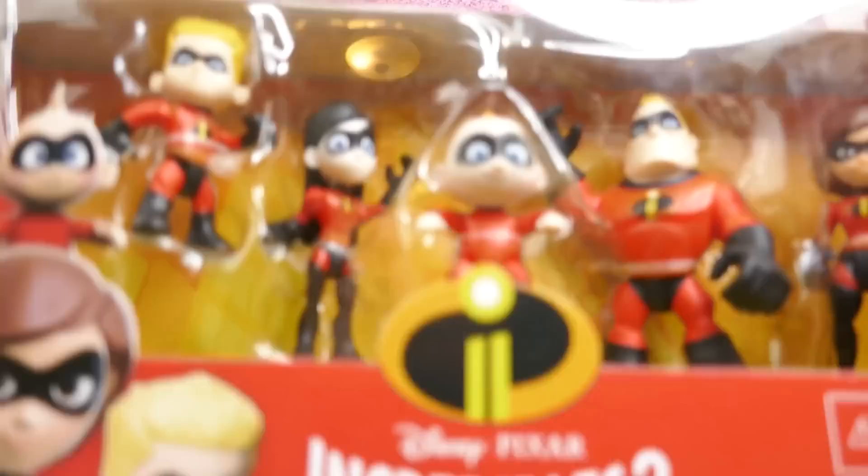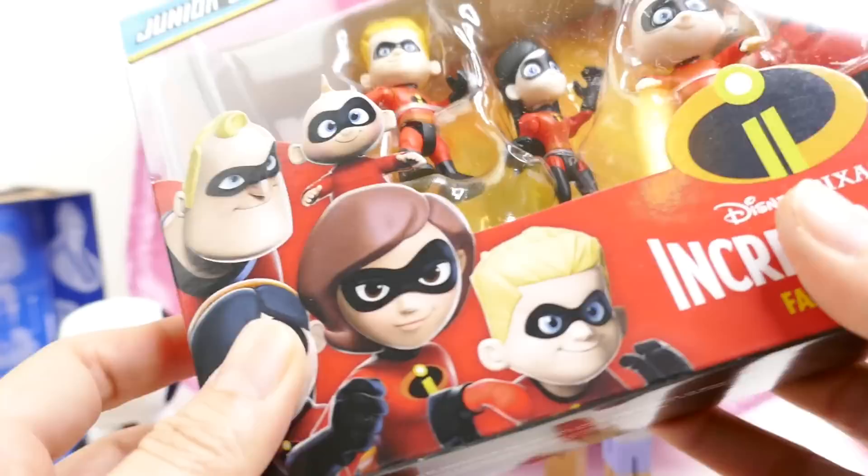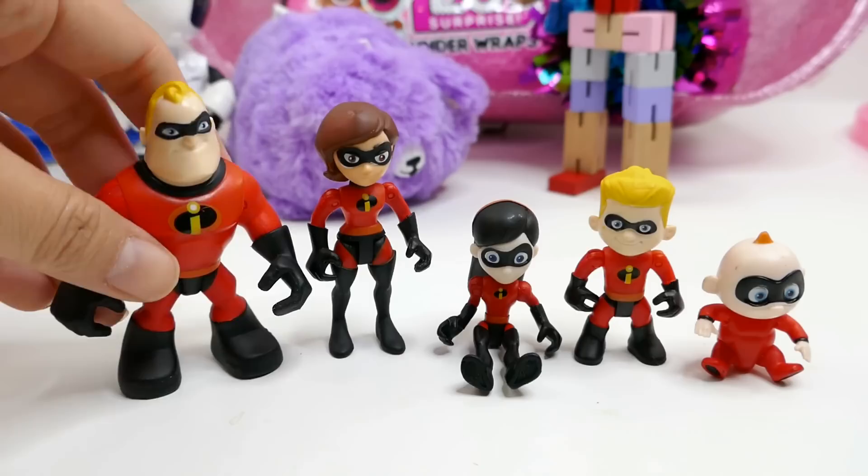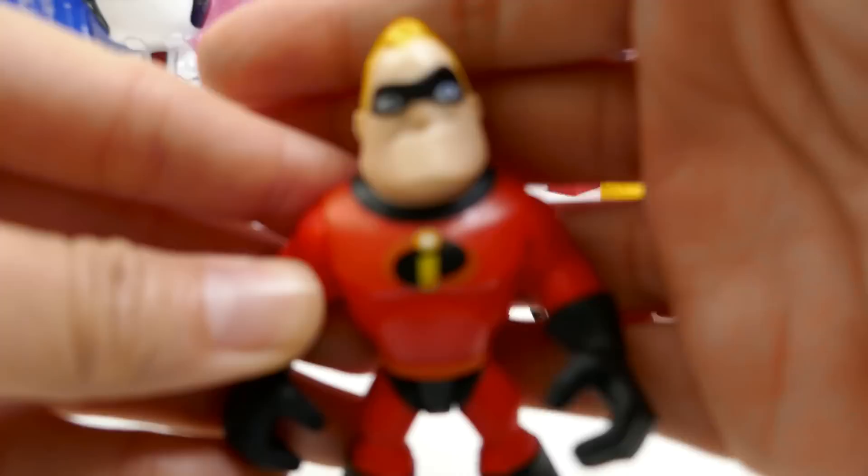Let's go with our Incredibles Family Pack — I have been eyeing this. This is Disney Pixar's Incredibles 2 Family Pack, so that means it comes with everybody. And here they are! Do you know the powers that each of them have? Let me know down below in the comment section if you do.